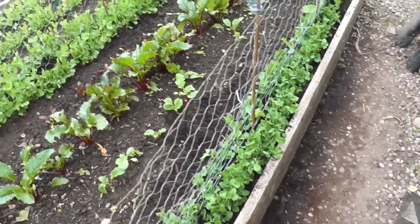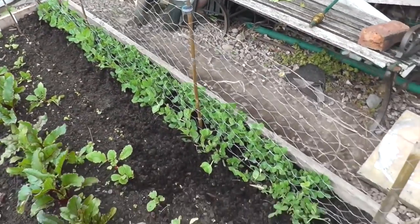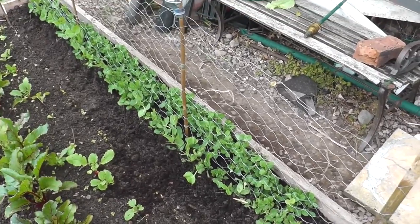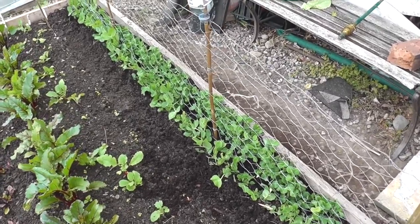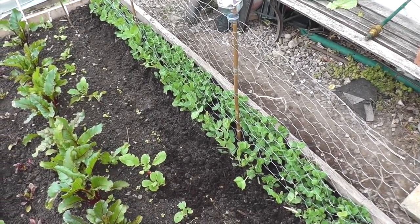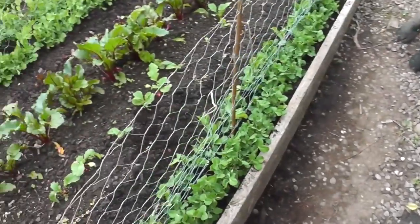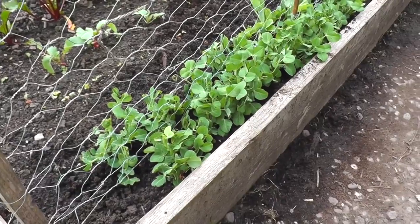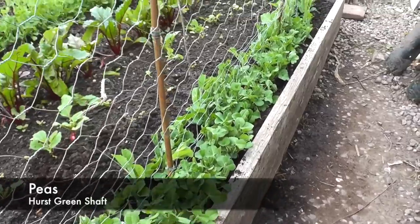This last row of peas here was originally a sowing direct into the soil. As you can see the left hand side there is fairly sparse, and it was a lot worse than that. What I did was take from the right hand side and move it across to the left to thicken it up. And this side here is the famous guttering method for sowing peas, and you can just see how much thicker the peas have come out - it's remarkable.